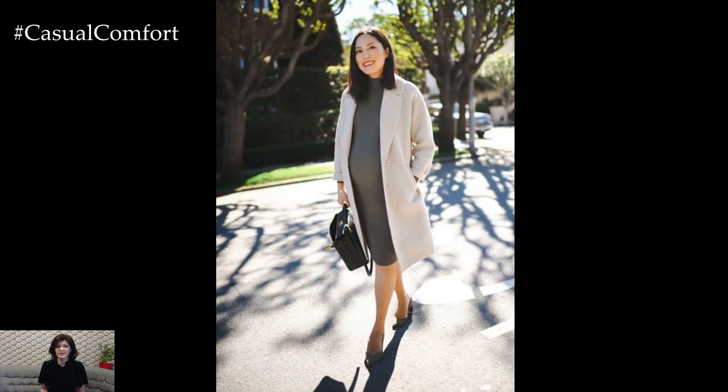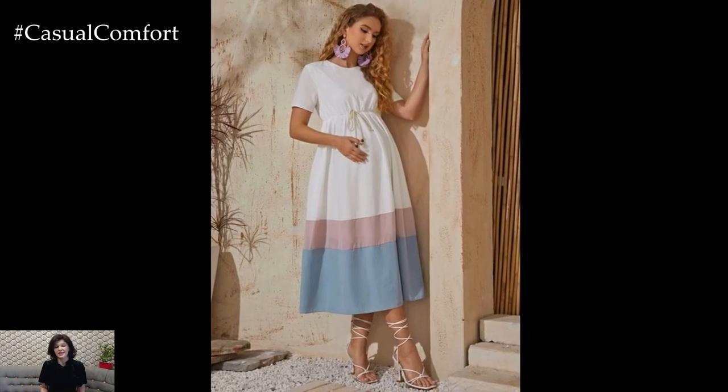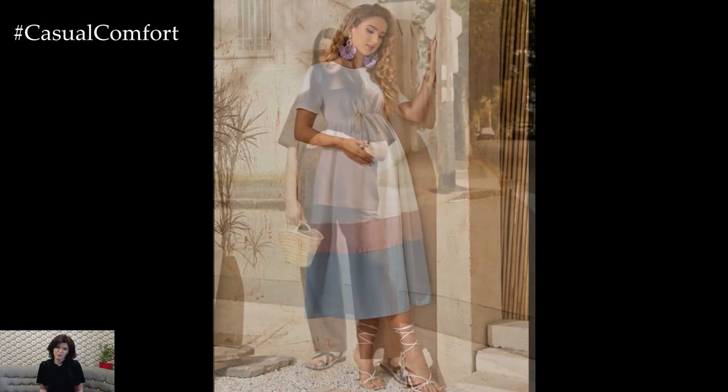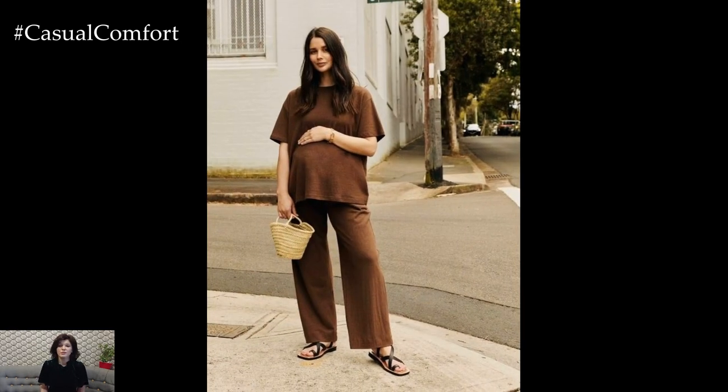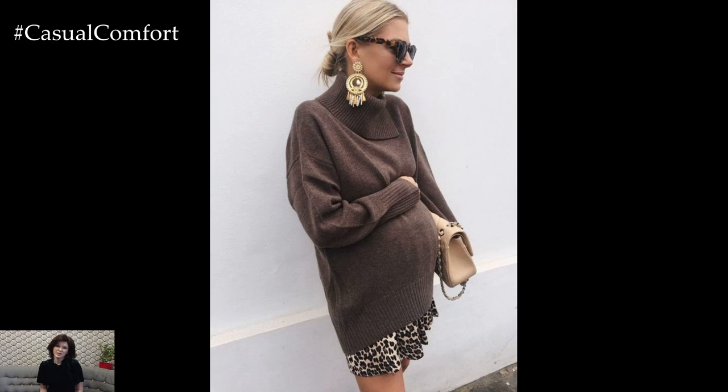Dresses are another versatile option for stylish pregnancy outfits, offering comfort and ease of wear without sacrificing style. Choose flowy maxi dresses or wrap dresses that accommodate your growing bump while flattering your figure. Floral prints, stripes, and bold colors add visual interest and personality to your look, while accessorizing with statement jewelry or a wide-brimmed hat elevates the outfit for special occasions.